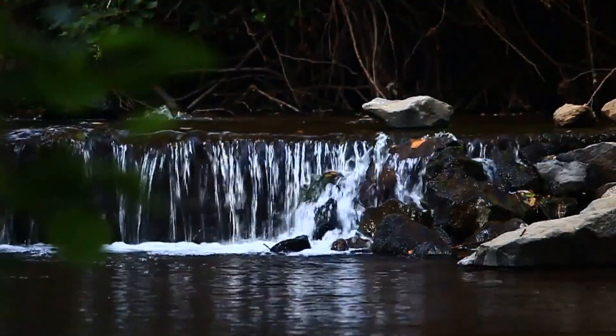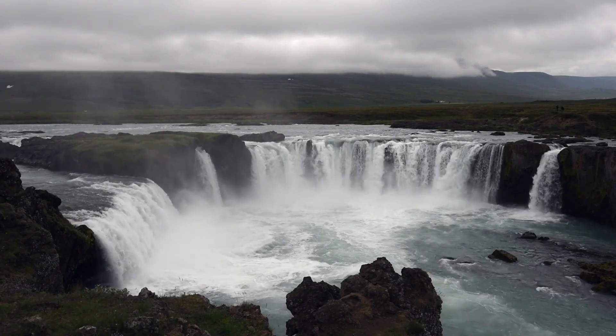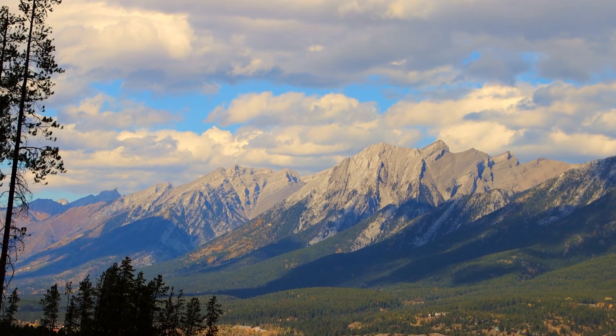Prepare to be enchanted as we approach the majestic waterfalls of the north. Goðafoss, known as the Waterfall of the Gods, mesmerizes us with its sheer beauty and power. The cascading waters create a symphony of nature that captivates our senses.